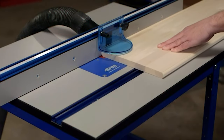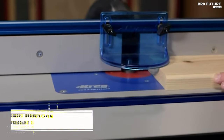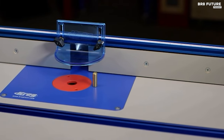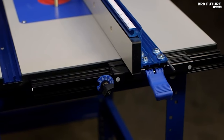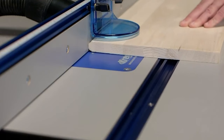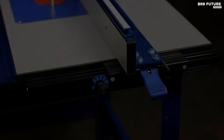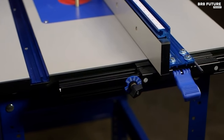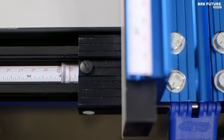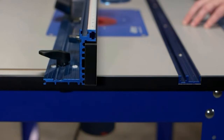Experience woodworking like never before with the Kreg PRS1045 Precision Router Table System, ranked as the number 5 best router table. This all-in-one solution offers unmatched versatility and incredible adjustability. At its core is the innovative Precision Router Table Fence, which ensures precision with an anodized aluminum construction and a T-square adjustment system. Adjust it effortlessly with one hand and lock it securely with dual locks. A measuring scale and micro-adjust guarantee exact positioning for your routing needs.